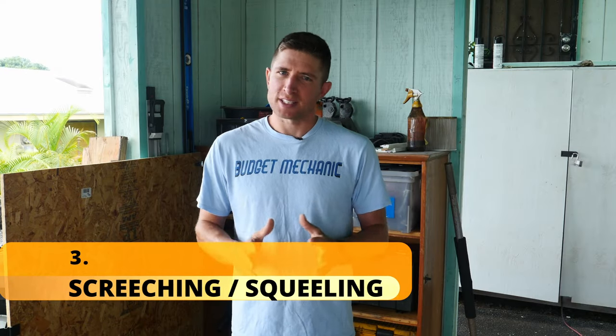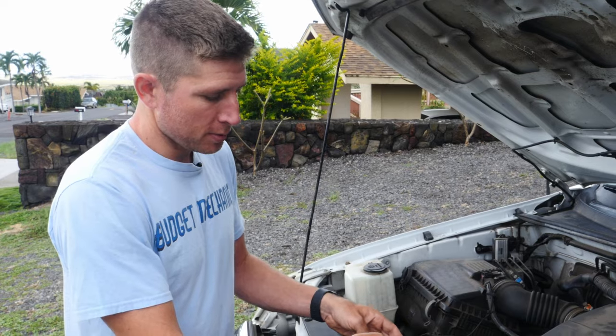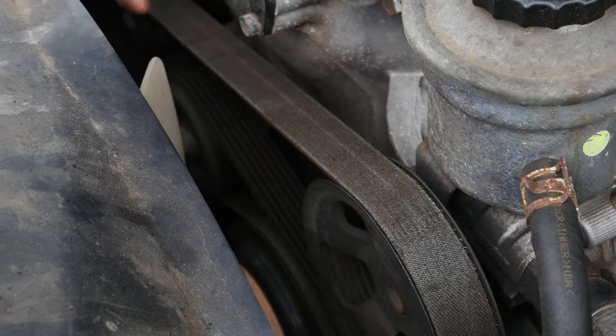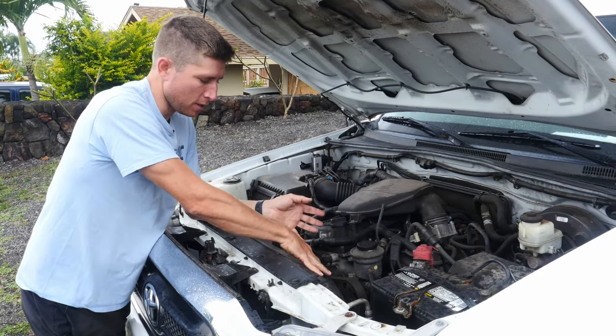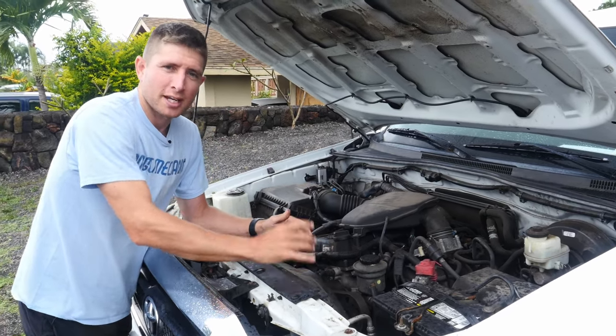The next sound is a screeching or squealing, often at startup or under heavy acceleration but sometimes constant — that's going to be a belt issue. The squeal from a serpentine or drive belt comes from the belt becoming old and glazed, slipping on the pulleys, or the tensioner not providing enough tension. The solution is replacing the serpentine belt and/or the tensioner. We made a video on how to change a serpentine belt — link above.